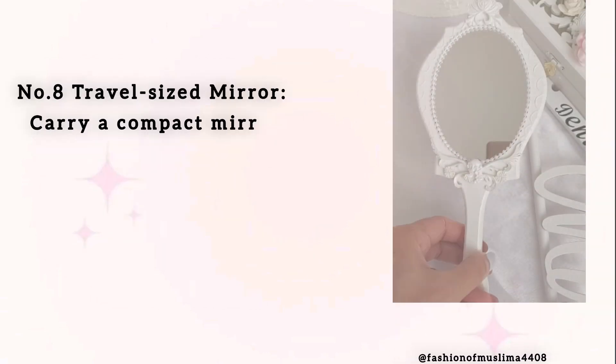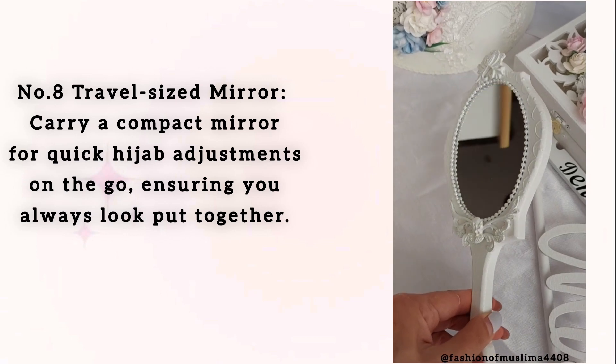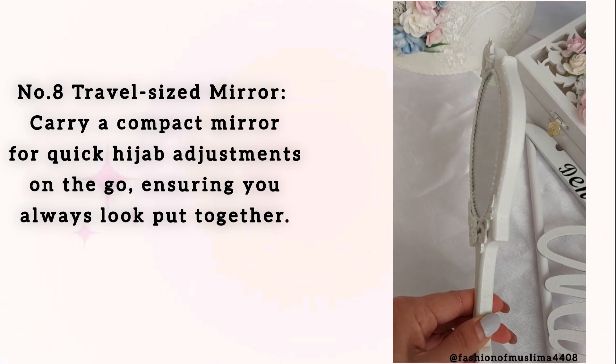Number 8: Travel-Sized Mirror. Carry a compact mirror for quick hijab adjustments on the go, ensuring you always look put together.